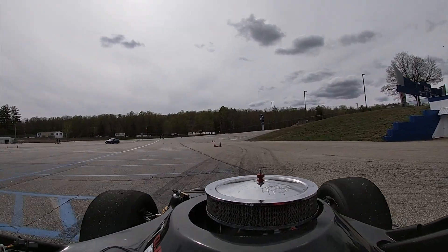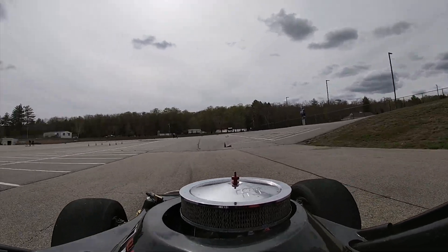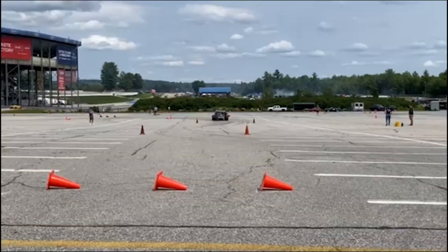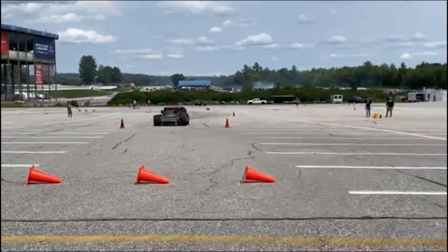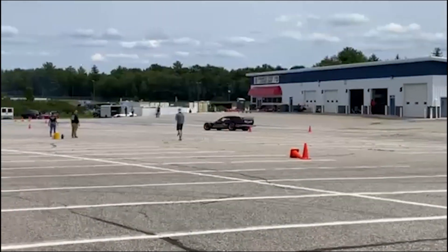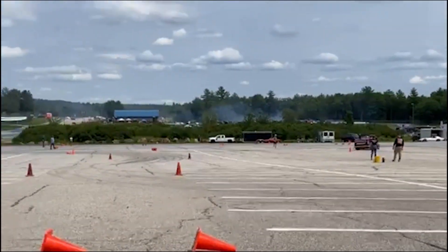2021 started with some autocross. The car was running really good. I was getting comfortable with the controls, and the suspension work made the car much more predictable. One time the guys over at Nedco heard me at the autocross course and invited me to try some drift. Here's how that went.